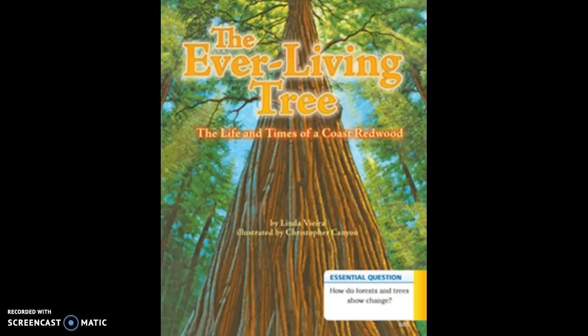In the narrow, ancient forest, the ever-living sequoias keep growing. They stand like giant statues as millions of visitors from all over the world come to marvel at their incredible height. Tiny new trees poke themselves up out of the ground. Life in a coast redwood forest goes on and on.